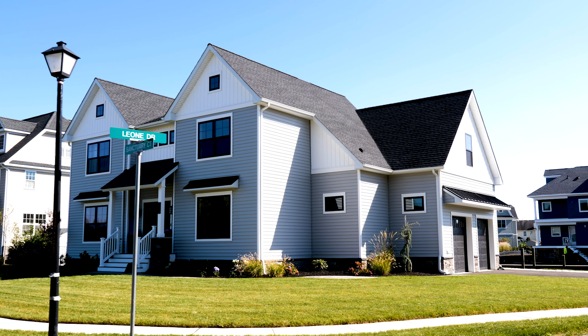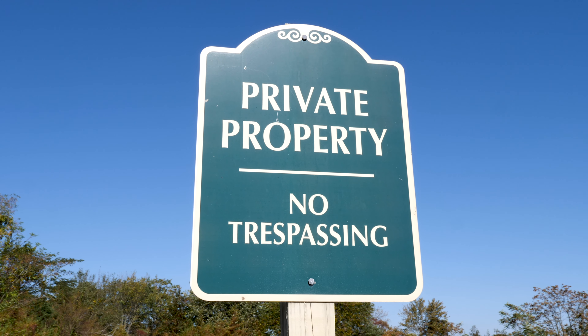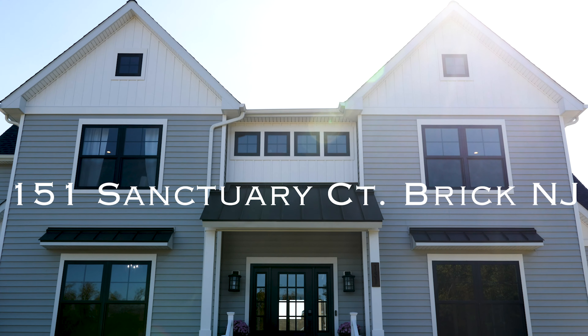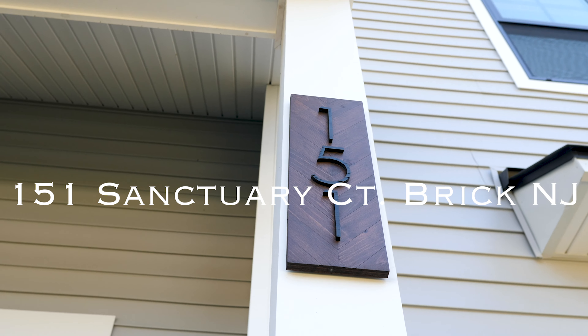Located in one of the shore's most desirable waterfront communities, you will be blown away from the second you pull up to the ultra-private cul-de-sac with breathtaking views of the open bay, surrounded by nothing but beautiful new homes. Hi guys, I'm Sal Venturi with the Venturi Team at Remax, and today I'm going to be taking you on a private tour of my newest luxury waterfront listing here in Brick, New Jersey. This is 151 Sanctuary Court. Prepare to be blown away. Come on in.